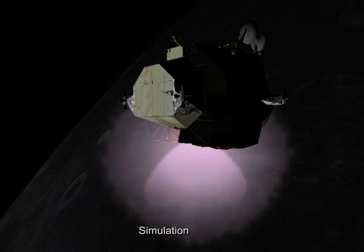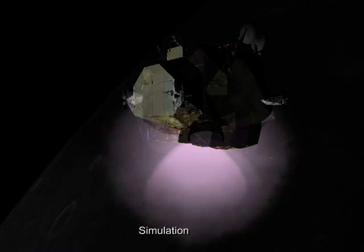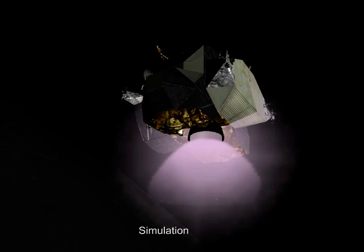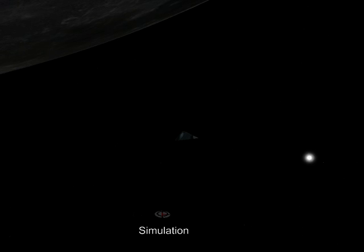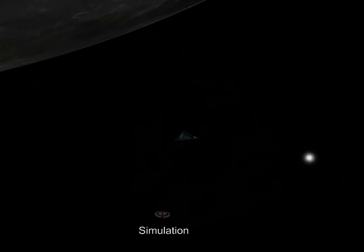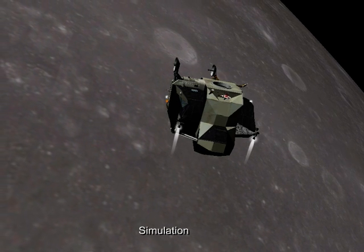They should be in lunar orbit in just 20 seconds from now. OK, we've shut down — trim, all axes. So they're in orbit now, and they say residuals look good, which means that they've got fuel in hand if they have to make further manoeuvres. They hope they're on the nail.